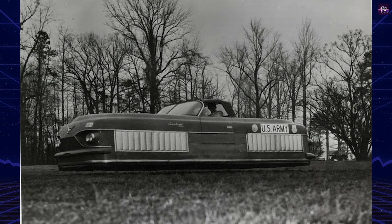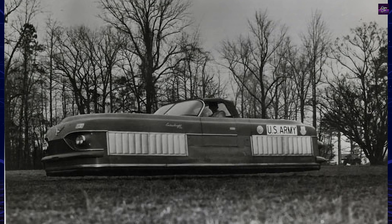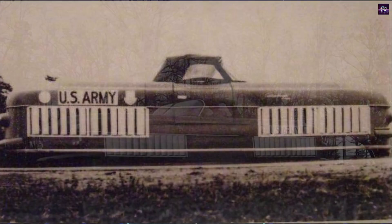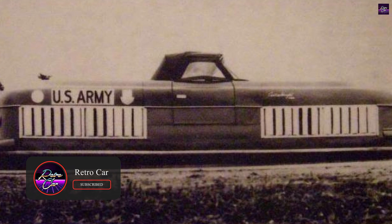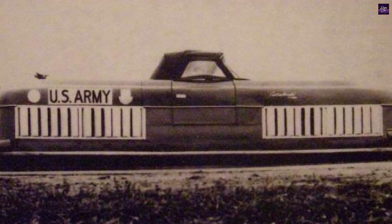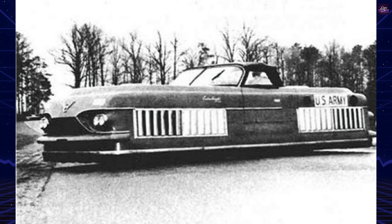The United States Army's Transportation Research Command was seeking a versatile troop transport, and Curtis Wright responded with the groundbreaking Model 2500 Aircar. Developed in 1959, the Curtis Wright Model 2500 Aircar was a ground-effects machine — essentially a hovercraft.